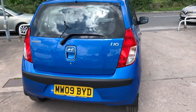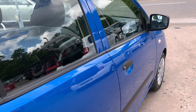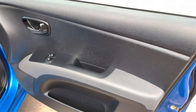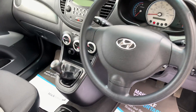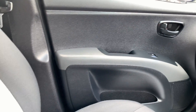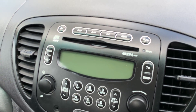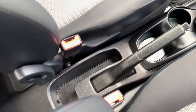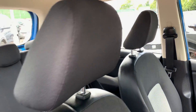Inside the car, electric windows here. The car has done 43,900 miles, radio CD player, air conditioning, five-speed, cup holder's here, cloth seats in grey with the white trim.